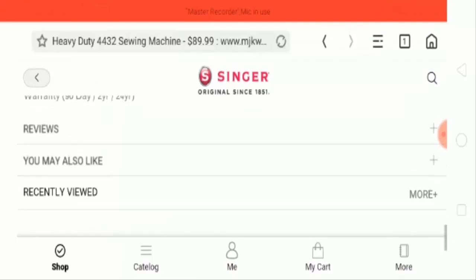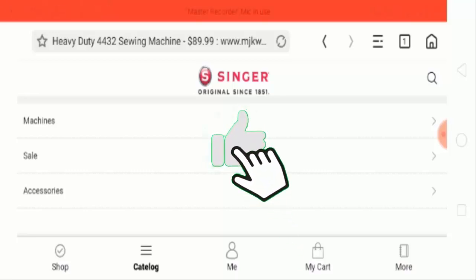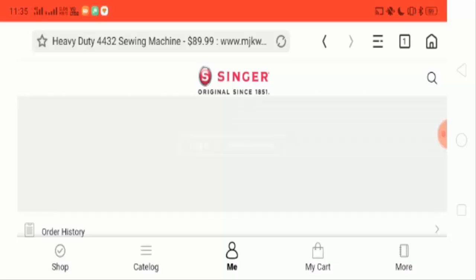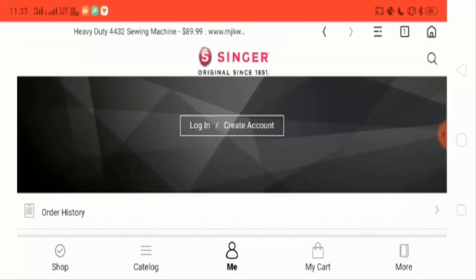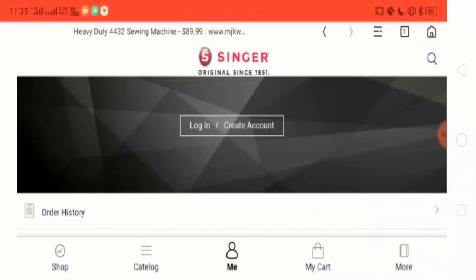Now let's click on the catalog — there are machine sale and accessories. Now check out the profile section. There is an option to login and create an account. If you don't have an account for this website, you can easily create one, and if you do have an account, you can log in using your username and password.